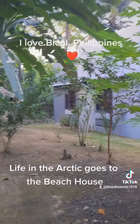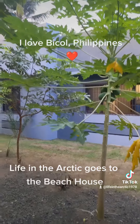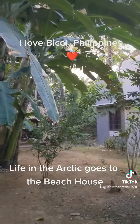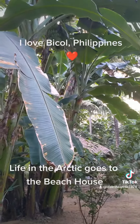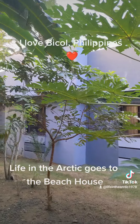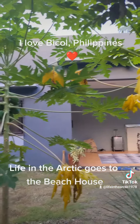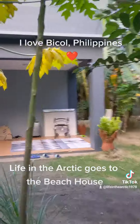And yeah, we've got papaya over here too. So we've got eight bunches of banana trees — eight of them. It's raining right now and I'm soaking wet outside, so I need to go inside. That is the beach house!